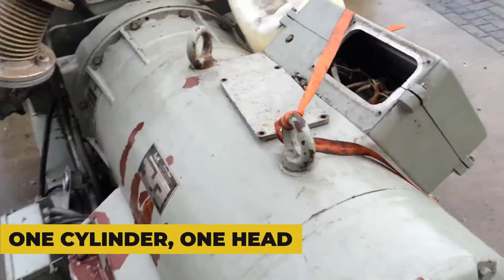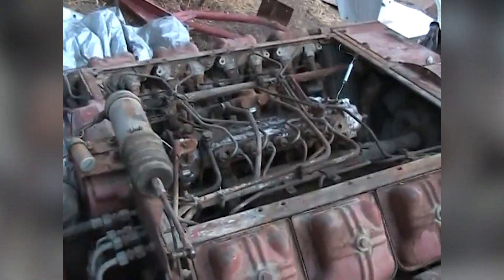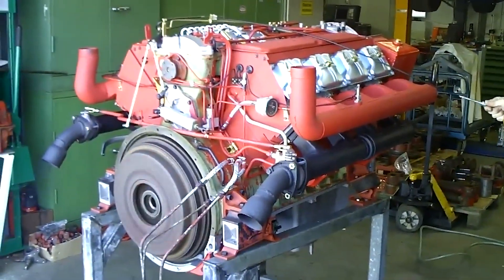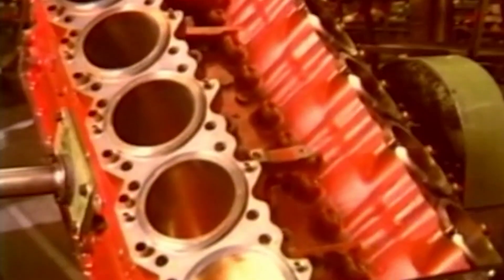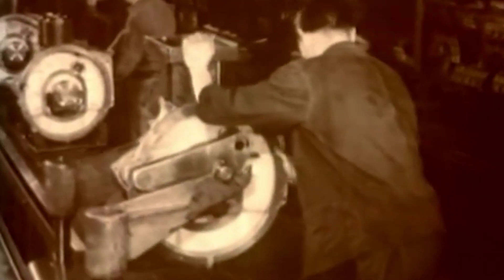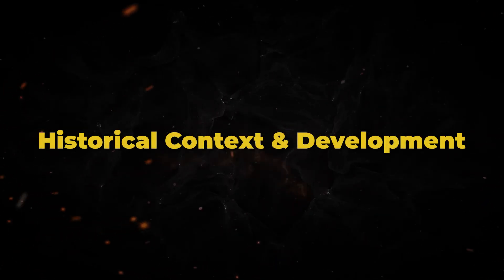Its unique one-cylinder, one-head design made it as serviceable as it was reliable, and its ability to operate in extreme conditions where water-cooled engines failed made it legendary among operators worldwide. It wasn't just another air-cooled engine — it was the culmination of Deutz's decades-long commitment to air cooling, proving that sometimes the road less traveled leads to extraordinary destinations. This is the story of German engineering at its most uncompromising.